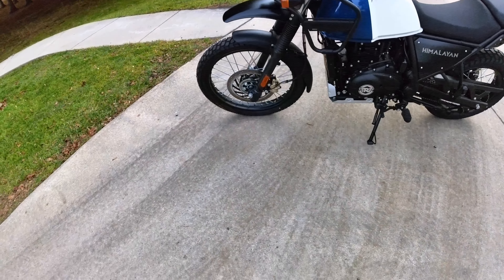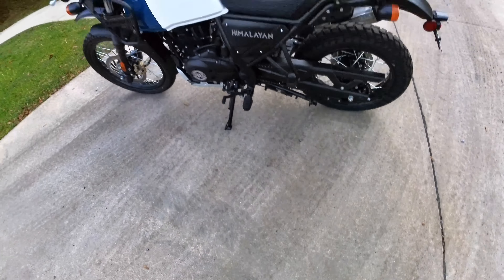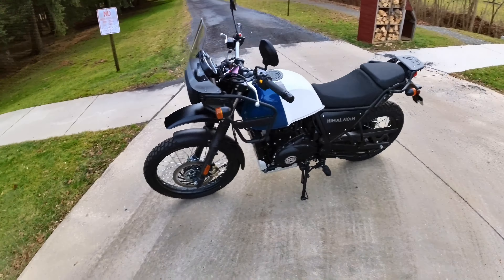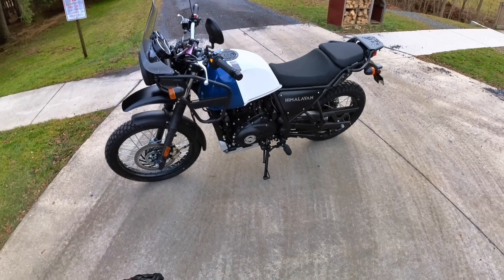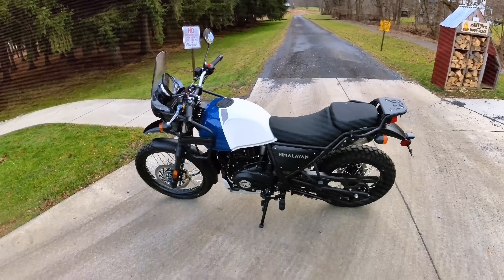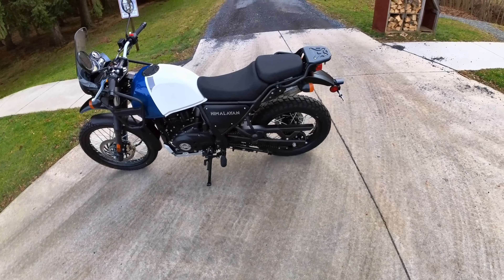We've got a 21-inch front wheel and I think 17 in the back, so that's dirt-oriented — you want that bigger, skinnier tire in the front. It's got crash protection. This is fuel injected, even though it's a simpler single-cylinder air-cooled bike. Fuel injection is nice — the days of messing around with carburetors are kind of over.